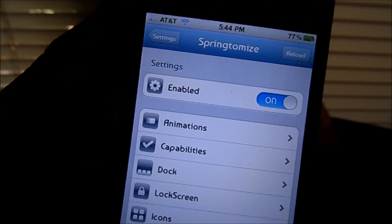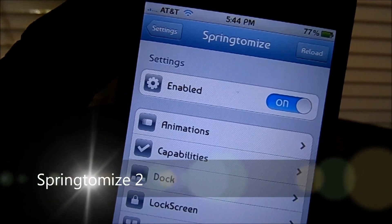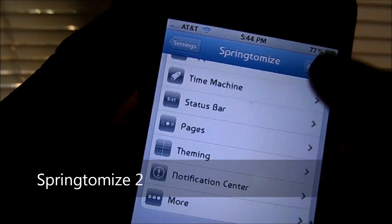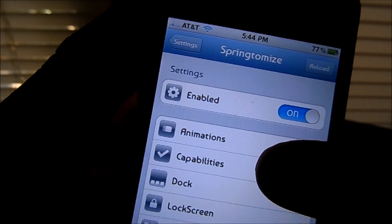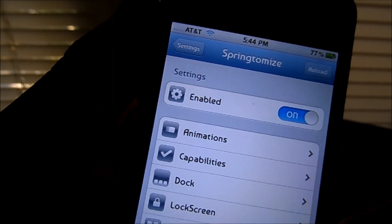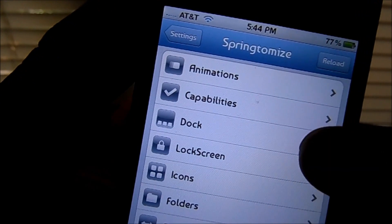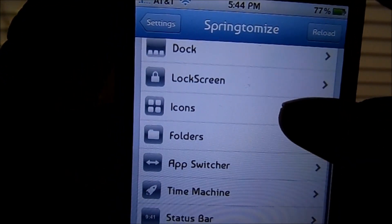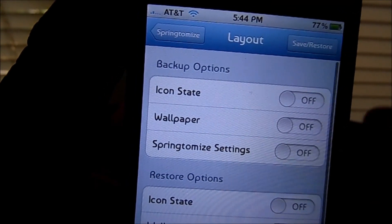Making number 8 is Springtomize. What this tweak lets you do — multiple things actually — lets you change animations, add or take out capabilities of your iDevice, changes your dock, your lock screen, icons, folders, app switcher. Your Time Machine is like a backup, like a backboard.